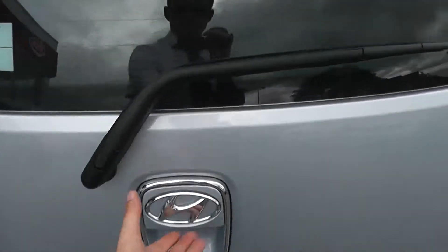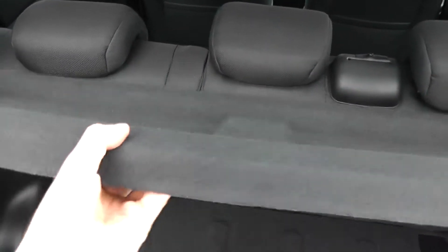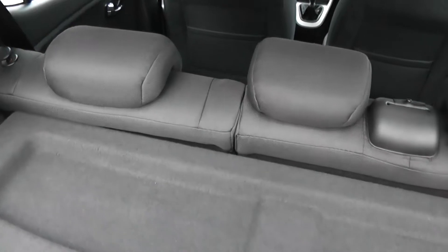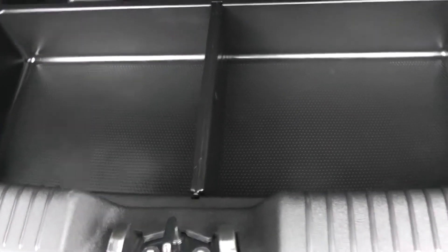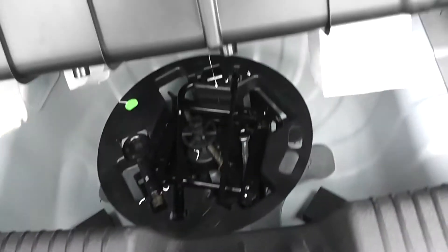And if we head to the boot, we've got a decent sized boot space for the size of the car. It comes with a parcel shelf, and there's the option of 60-40 split fold-forward rear seats in case you need to make any more room in the back. Underneath there's also a storage compartment, and under that there's also a jack.